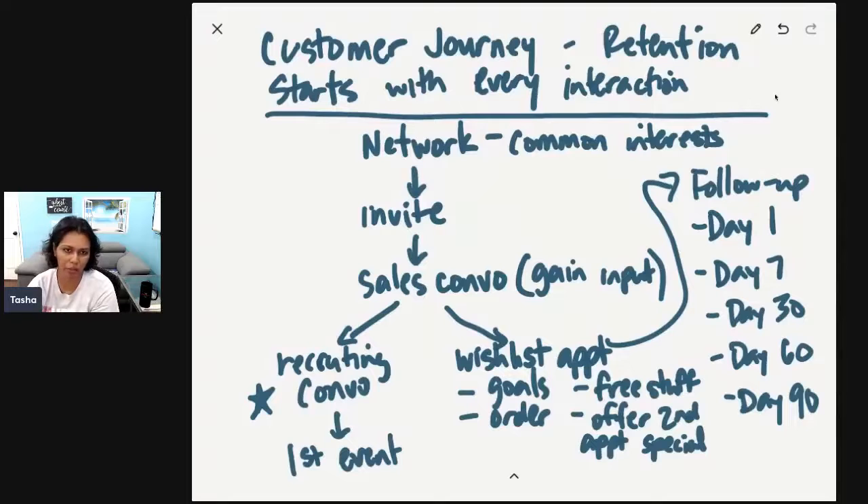So just to walk you back through the customer journey: it starts with every interaction. When we network, we make sure we're aligned on common interests. Number two, we invite people to a sales conversation. They either do a recruiting conversation because they're interested in the business, or if they're not, we do a wishlist appointment where we walk through their goals, how to order, how to get free stuff, offer a second appointment special. Then they go into follow-up and we reach out on day one, day seven, day 30, 60, 90 — to move them towards each milestone on their customer journey.